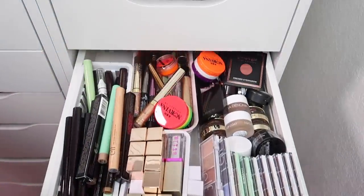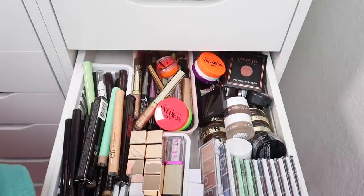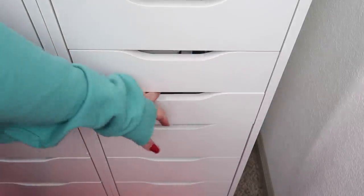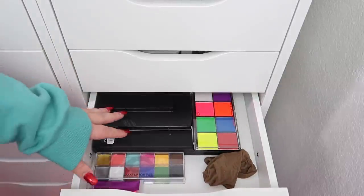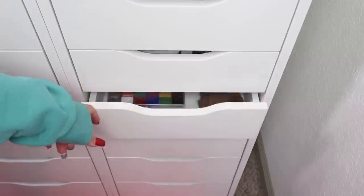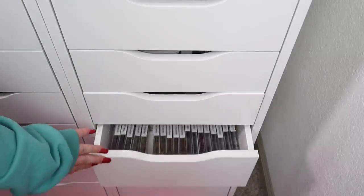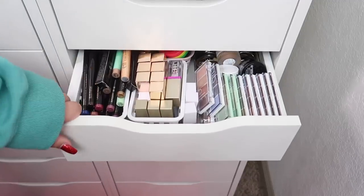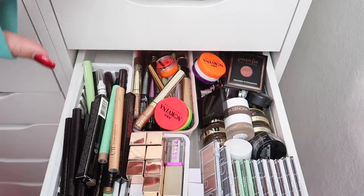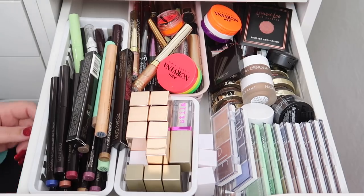Next drawer is kind of a nightmare — we have a lot of work to do here. Just to give an update: we have this drawer, one with empty palettes and custom makeup paint, and then I'm pretty sure the bottom four drawers are lashes. I don't need four drawers of lashes since I hardly ever wear them anymore. Let's get started on shadow sticks, liquid shadows, and single shadows.